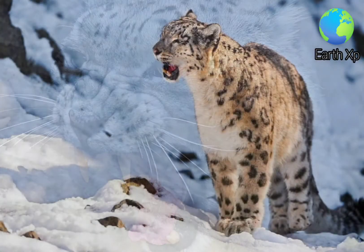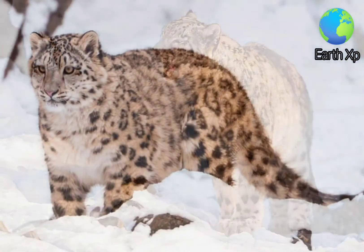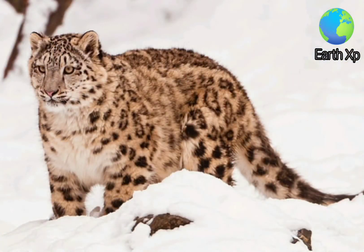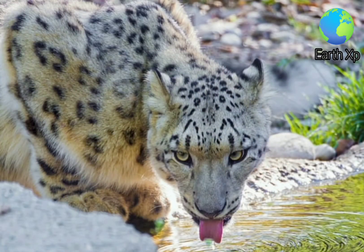In relation to the length of its skull and width of its palate, it has large nasal openings, which allow for increasing the volume of air inhaled with each breath, and at the same time for warming and humidifying cold dry air.